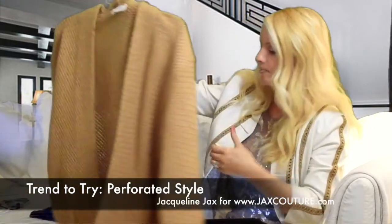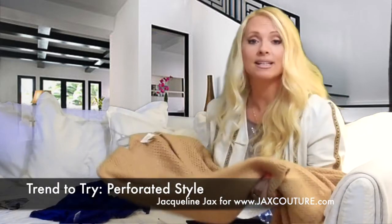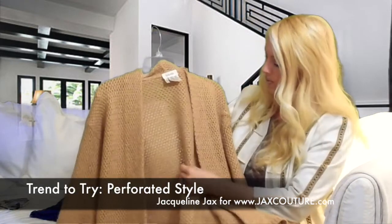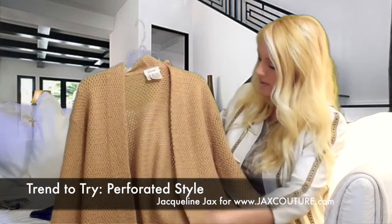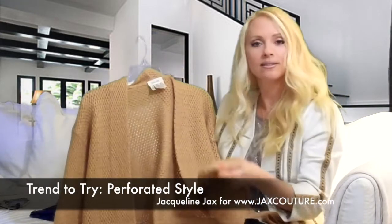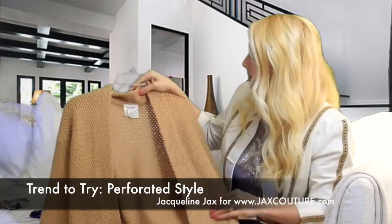For instance, in clothing, this is one of my favorites. This is a beautiful sweater that I invested in a long time ago and it has gold threads in it. But if you notice, it's an open weave. Technically, even though it's an open weave, it's still categorized in this perforated trend look.